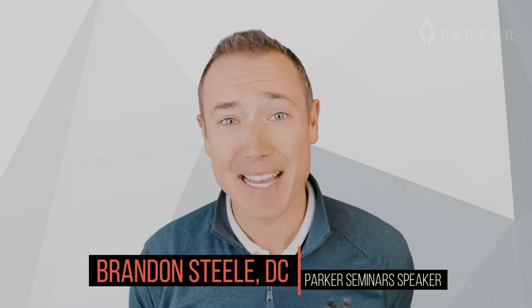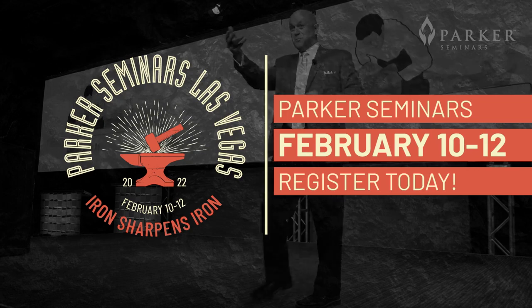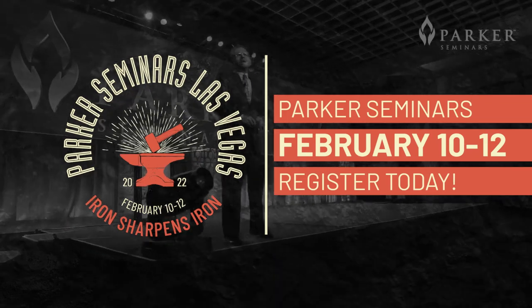Hey, this is Brandon Steele. I'll be one of the speakers at the Parker Seminars in Vegas. Very excited to be there — bright and early Saturday morning on the 12th, 8:30 a.m.